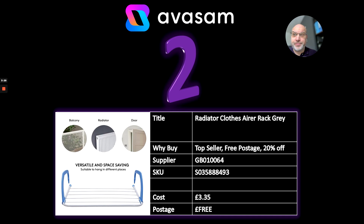At number 2, here's another airer. This is a balcony or radiator airer, or even over the door — which is pretty amazing if you can do that. Top seller — this was one of the top sellers for the whole of last year. Free postage, 20% off at the moment. Supplier 64, £3.35.